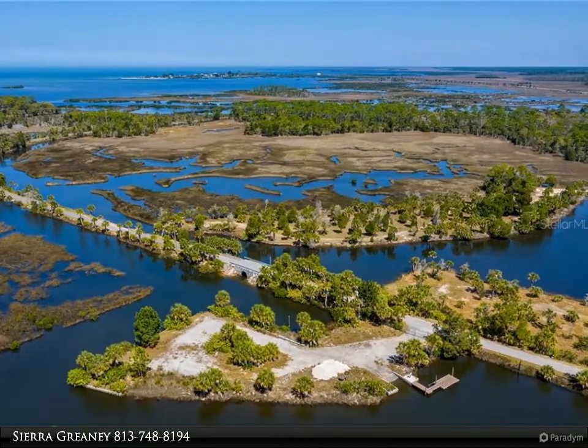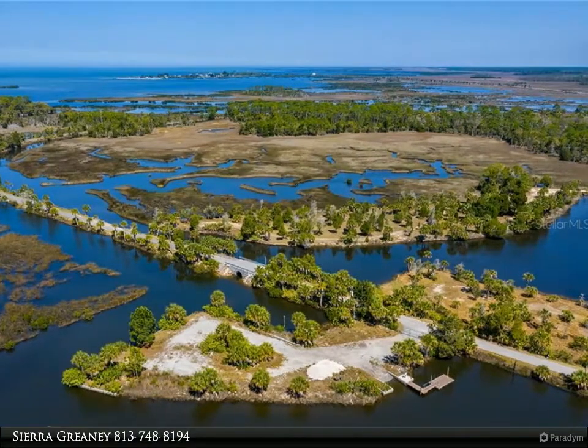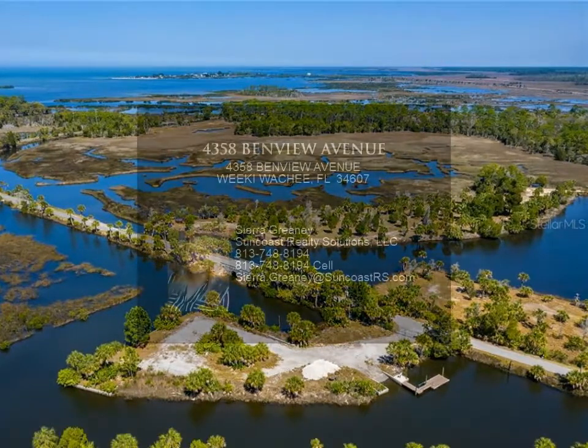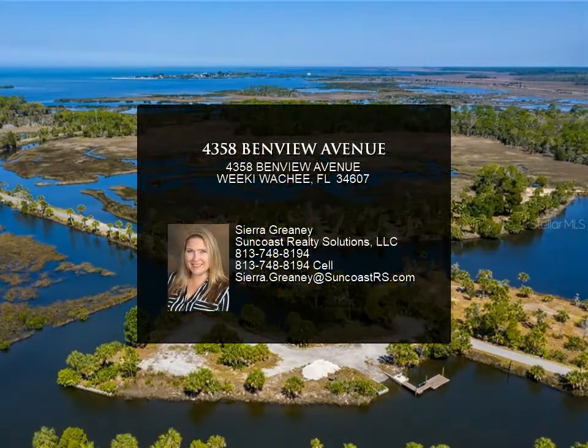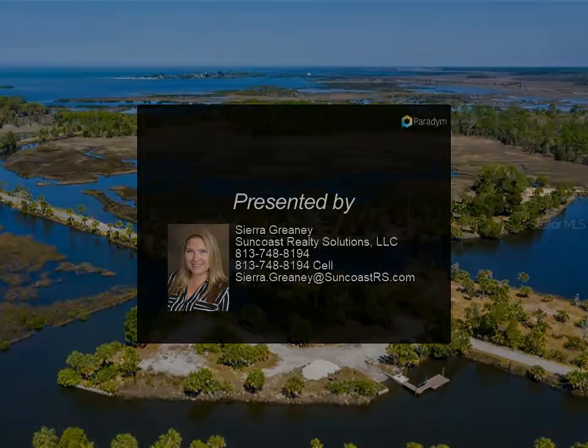Within three miles of the home is Pine Island Park, which has all your beach activities — swimming, volleyball, playgrounds, and more. Weeki Wachee Springs Park is within five miles; enjoy all the abundant wildlife, crystal clear water, and much more. As a bonus, this home can come furnished.